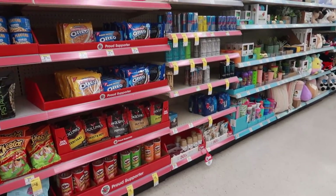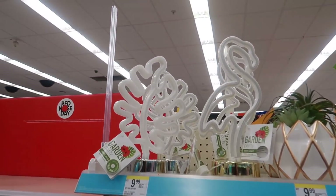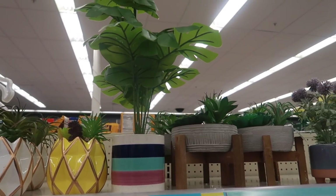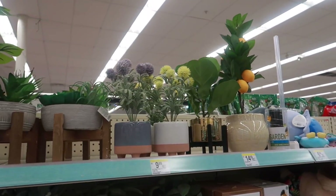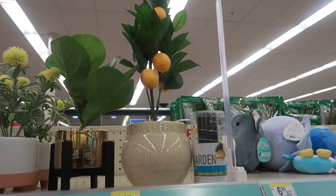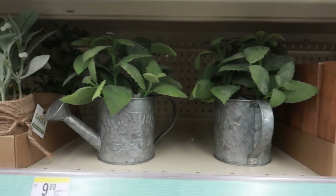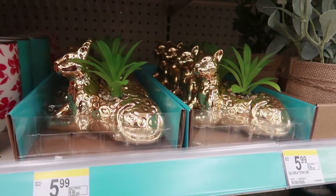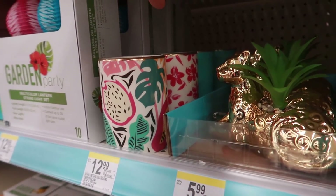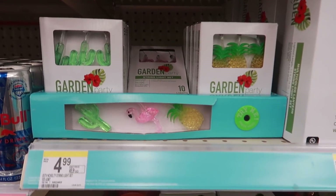I walked over to where they usually put the seasonal stuff to see what they had out for spring or summer. They have most of the summer stuff out already. They had those neon lights and some really pretty planters with succulents. Up here there were several designs — I really liked the one on the end with the lemons, but I already have a lemon thing in my kitchen so I passed. There were gold little cheetahs and different designs in the back, and cactus, flamingo, and pineapple lights for $5.